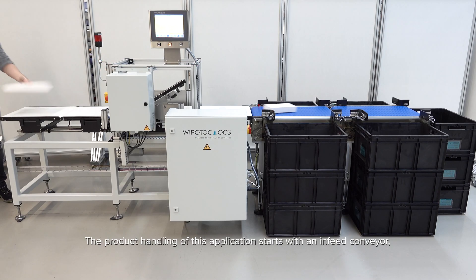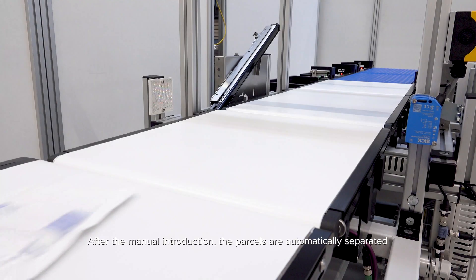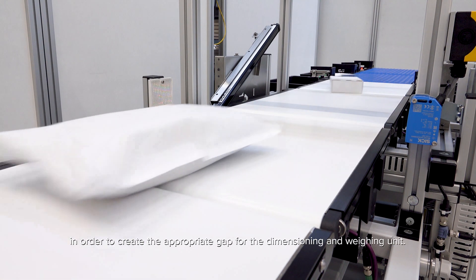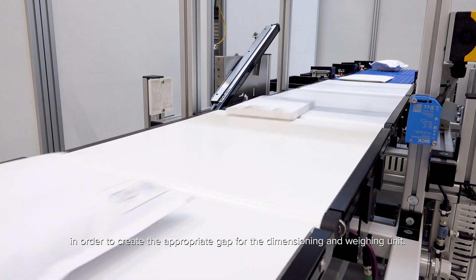The product handling of this application starts with an in-feed conveyor, which can be fed automatically or manually, as in this case. After the manual introduction, the parcels are automatically separated in order to create the appropriate gap for the dimensioning and weighing unit.